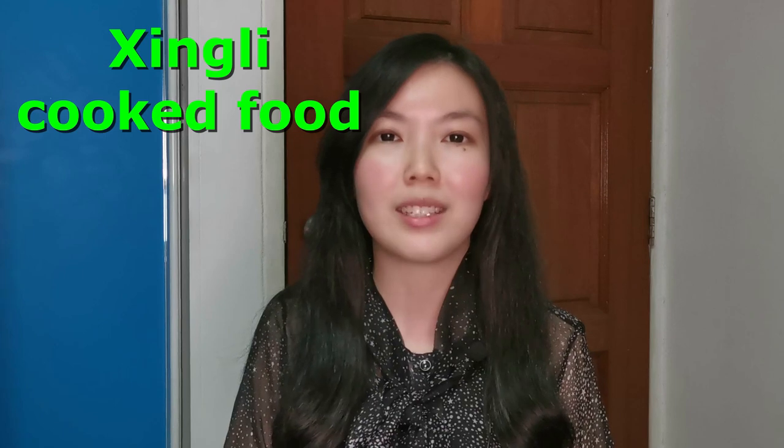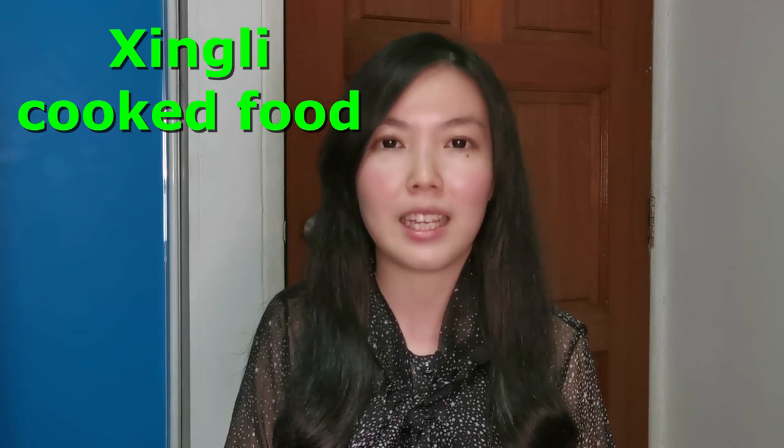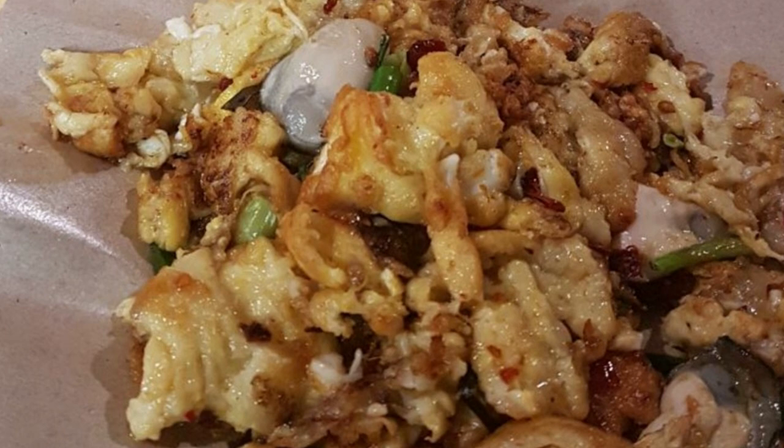The last on our list is Singli Cooked Food, specialising in Oloa. Their Oloa is a bit different from the rest — normally Oloa is fried to perfection, crispy on the outside and soft on the inside. For Singli, it will be slightly on the softer, fluffier side. Singli Cooked Food only does take-away, so people who prefer a fluffier kind of Oloa can give them a try.